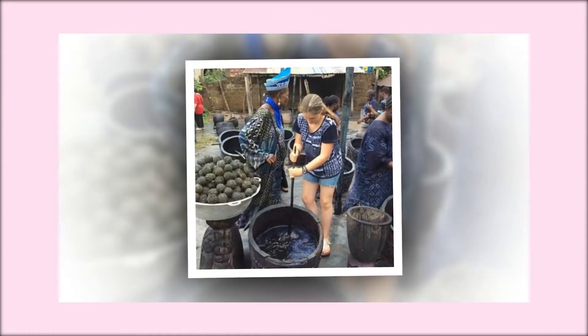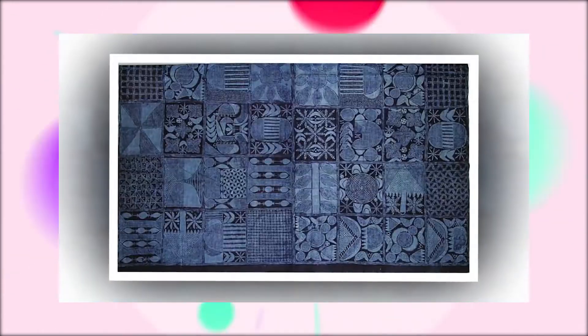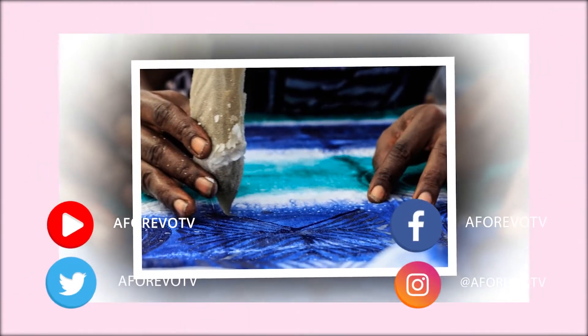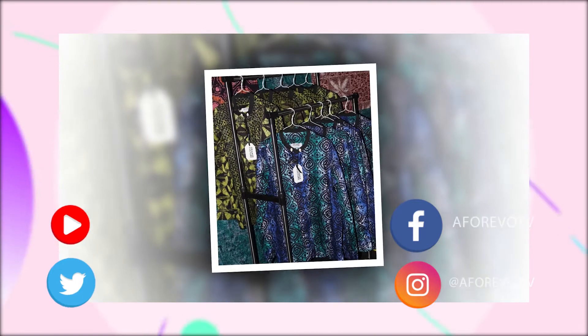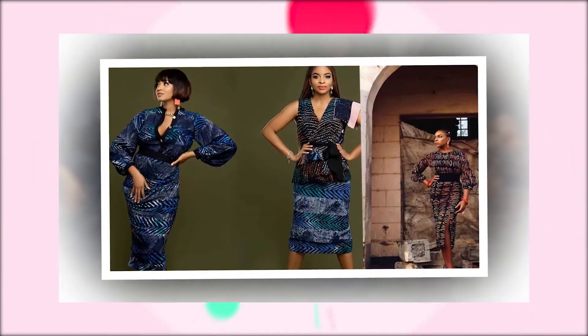Originally produced and worn by Yoruba people, locally woven white clothes were tied to produce simple patterns and dyed blue with indigo from locally grown elu leaves. However, at the start of the 20th century, huge quantities of shirting materials imported from Europe gave Yoruba women the opportunity to experiment.